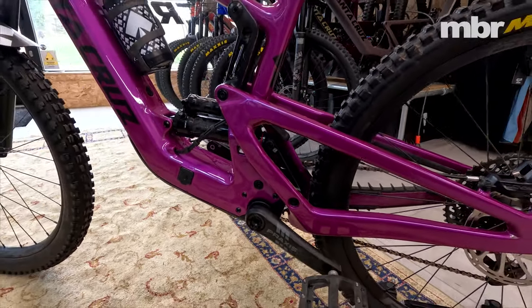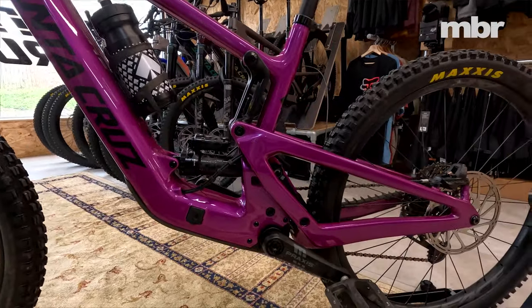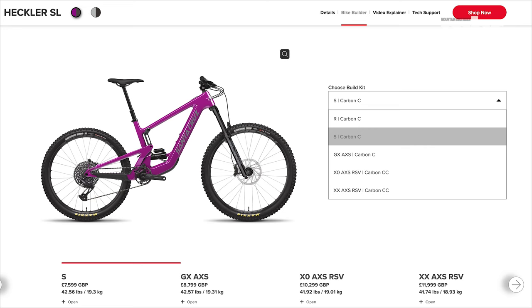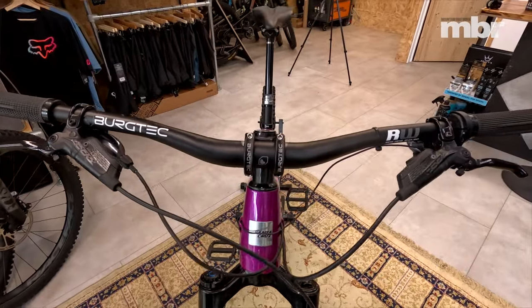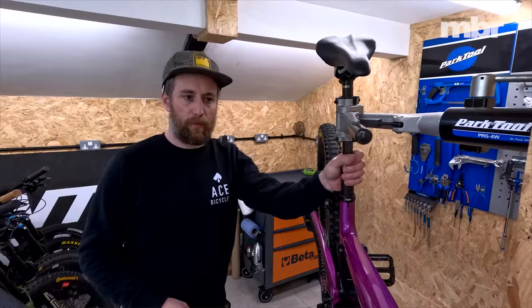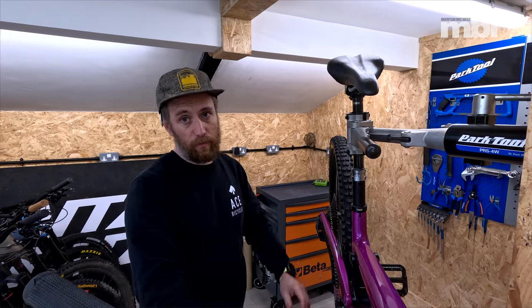Is there any wheel size option on this bike? No, MX only across all sizes - mullet only, 29 front and 27.5 rear, just like the Bronson. This is the S model with a C frame. They do CC frames as you go up the range. Thinking-man's spec: GX mechanical, RockShox suspension, Bergtech finishing kit, Code brakes. The only difference on this demo bike versus stock is it has a Reverb on it - an AXS Reverb - because the demo bike sees different riders and kinking that hose cable is a pain.